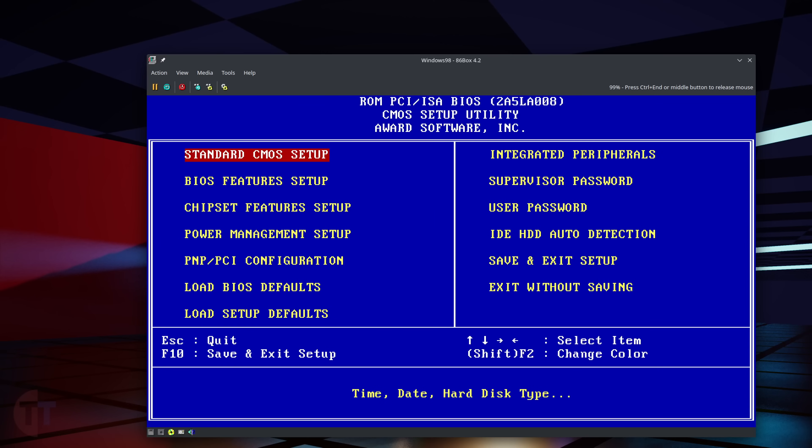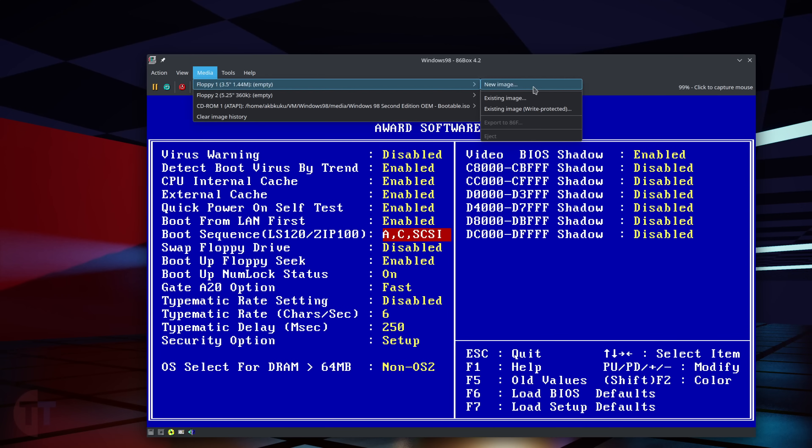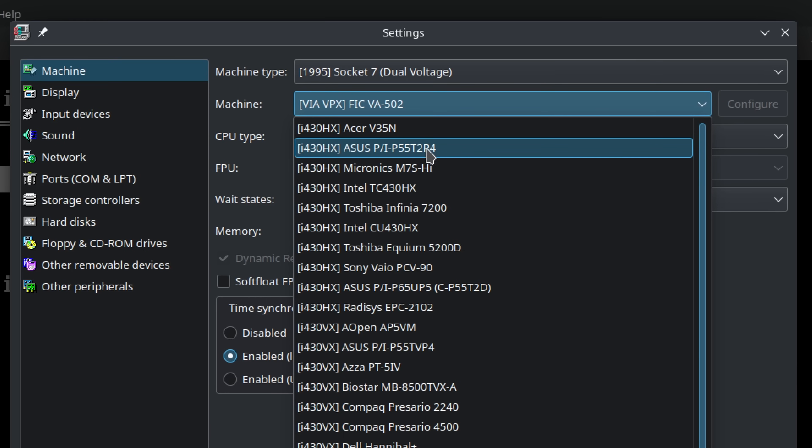This was a fairly common problem with hardware of this era. After that it's a very standard Windows 98 install process. Quick note if you're watching this close to when I released it: before 86Box 4.2, the stable version is Warppoint 2 — switch to the ASUS PI P55T2P4 machine type, because there's a bug with the FIC VA502 board that I actually discovered while filming this, and it was fixed. Once 4.2 is out, or you compile it from source, this will be fixed.